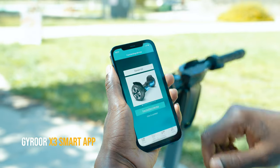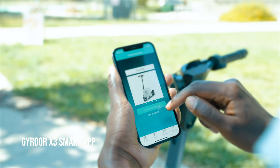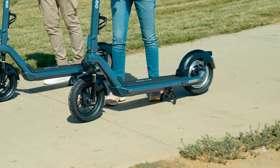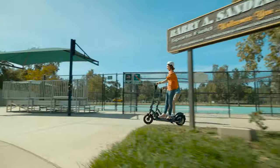The Jaiwo X3 Intelligent App gives you all the important information — lock/unlock, find scooter, rate limitation, and firmware update functions — to maximize your riding experience.